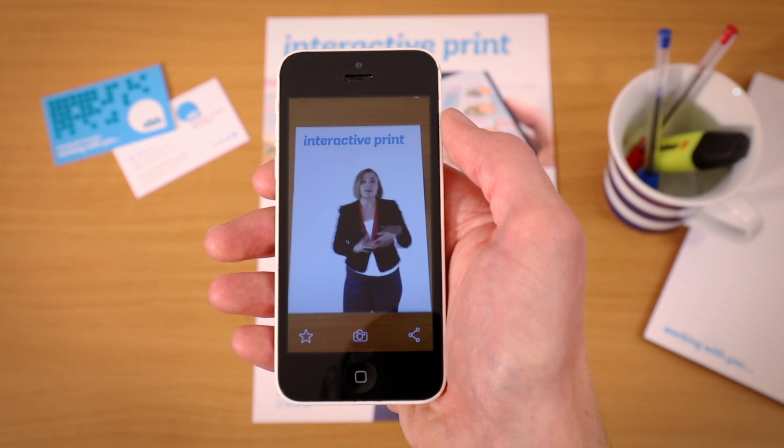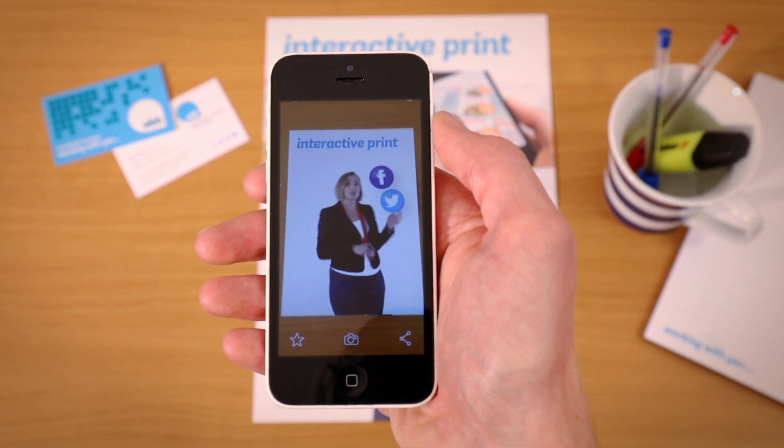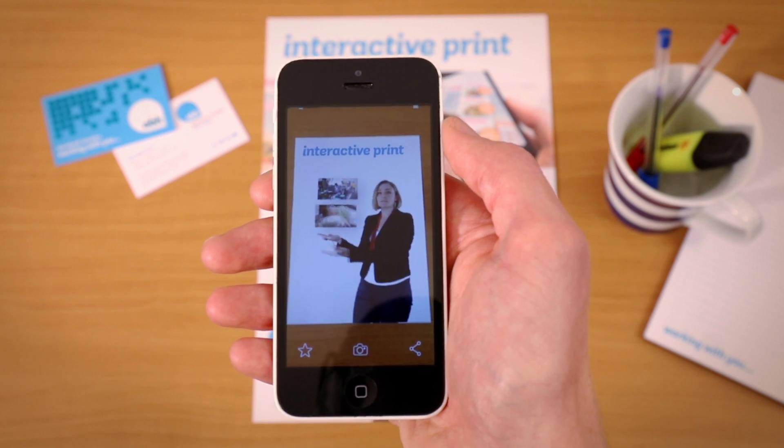We can include things like Facebook feeds or Twitter feeds. We can include video like this one or image carousels to bring additional content that wasn't in the printed publication.